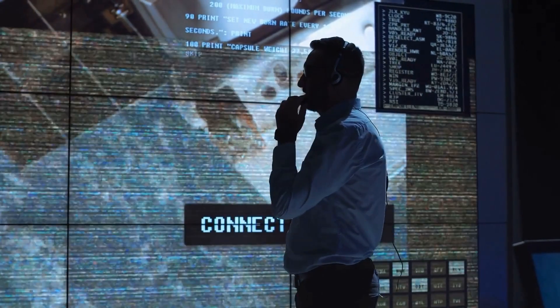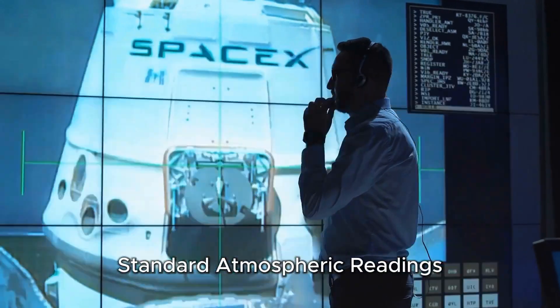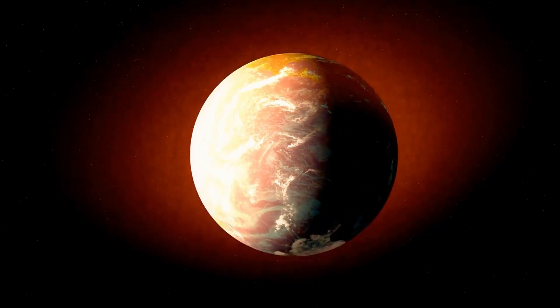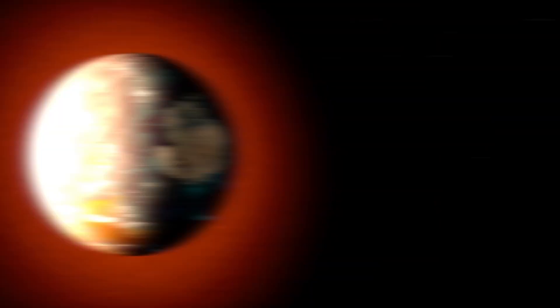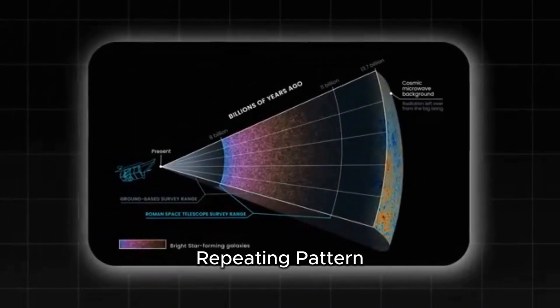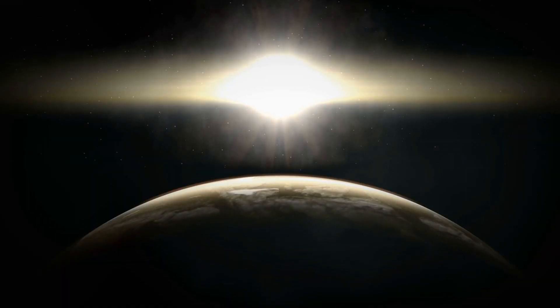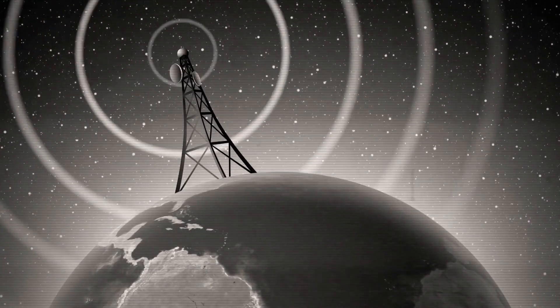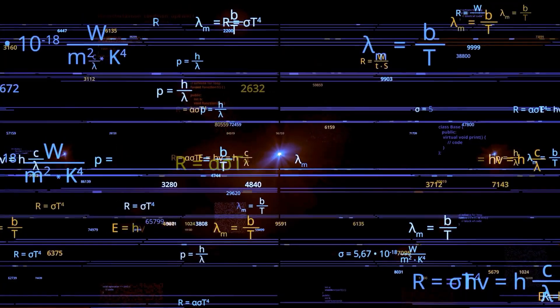Scientists were expecting to see standard atmospheric readings — typical data that would refine what we already know about this intriguing exoplanet. Instead, Grok 3 uncovered a structured, repeating pattern in Proxima B's light emissions that defied all known models. This isn't just random cosmic noise — it's a signal with a precise mathematical structure.